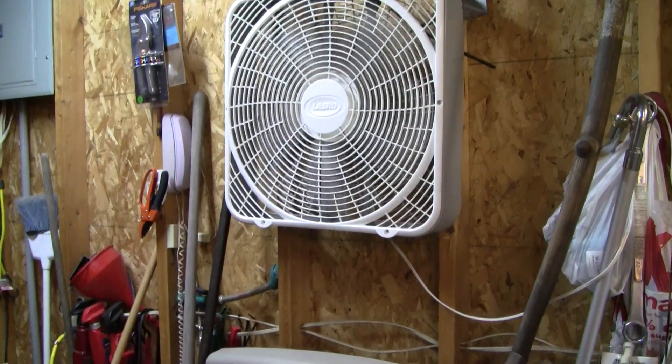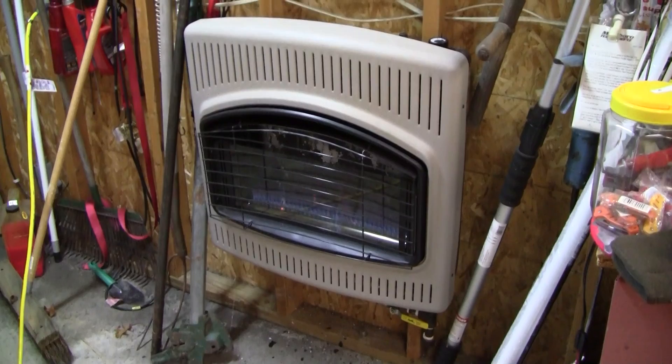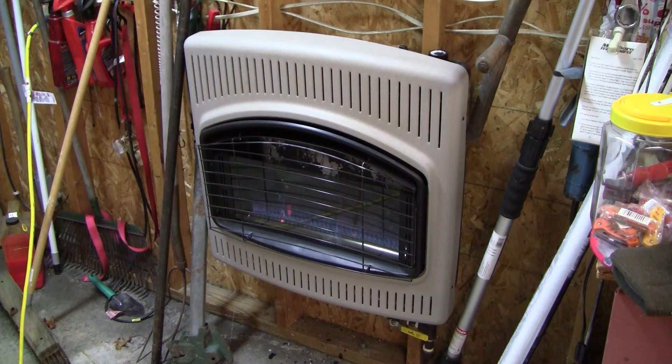This is the first time this has happened. This furnace is probably seven or eight years old — not quite ten years, but it's up there. I walk into the garage today...